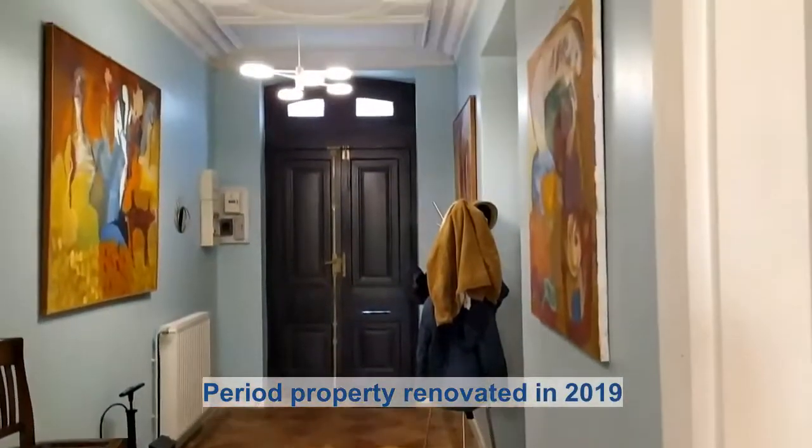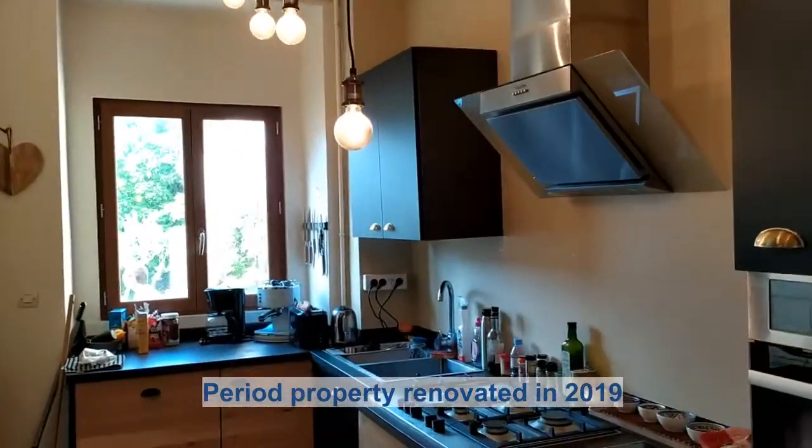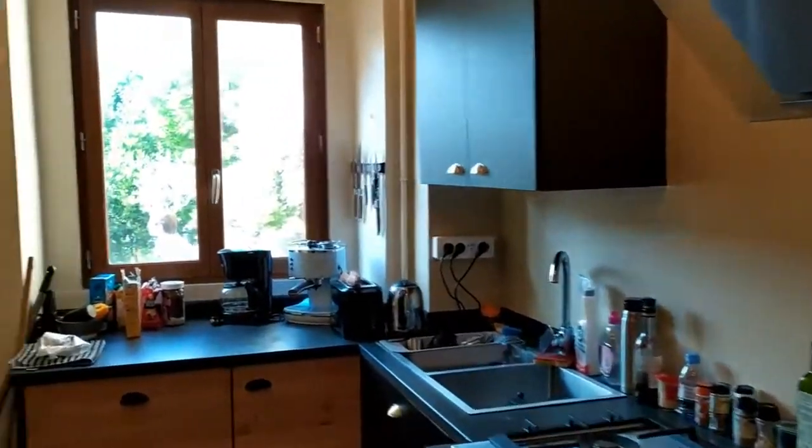This period property with more than 200 square meters of living space and 800 square meters of garden was restored in 2019.